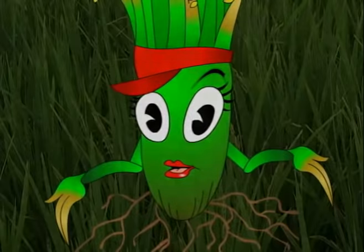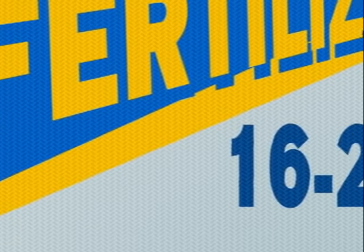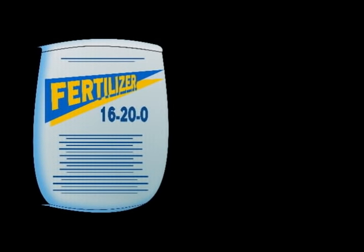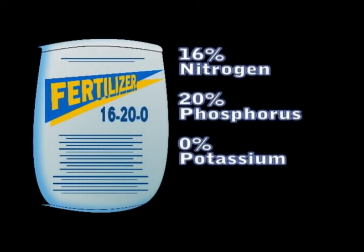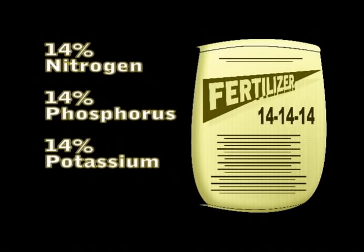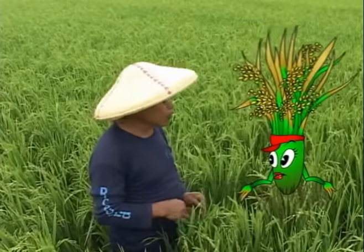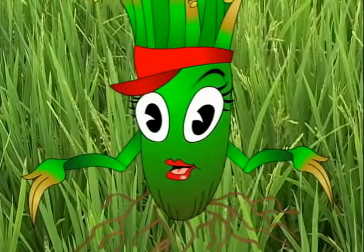Just one more important thing — it's about the grade or numbers listed on bags of commercial fertilizers. The numbers refer to the amount of nitrogen, phosphorus, and potassium in the bag. Fertilizers like 16-20-0 contain 16% nitrogen and 20% phosphorus, but no potassium. 14-14-14 is a complete fertilizer, meaning each bag contains 14% each of nitrogen, phosphorus, and potassium. So 16-20-0 does not contain potassium, while 14-14-14 contains potassium but less phosphorus than 16-20-0.